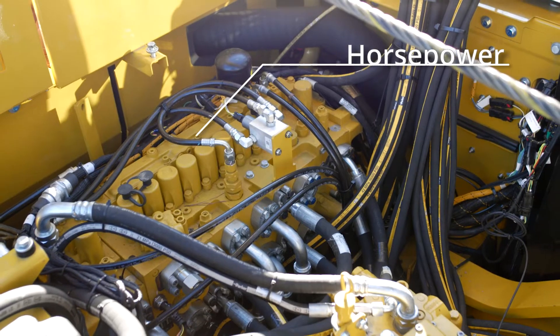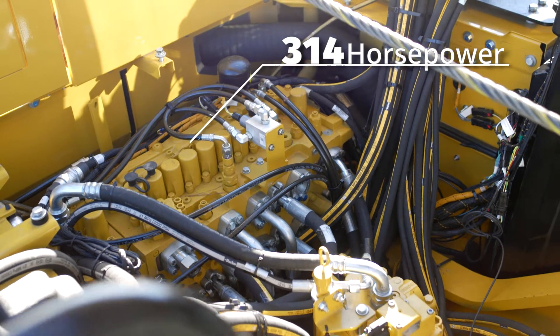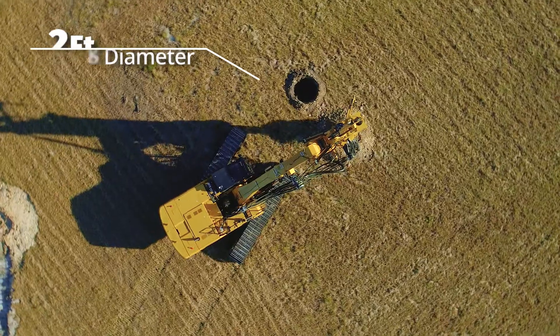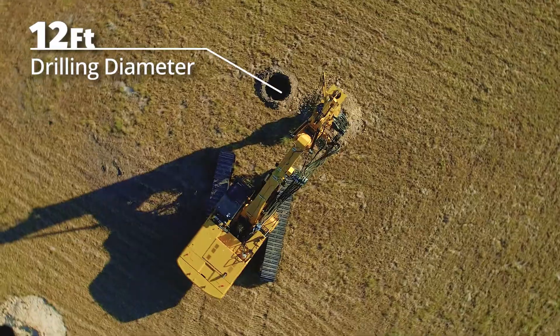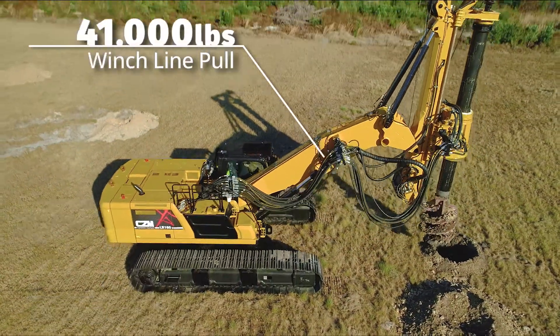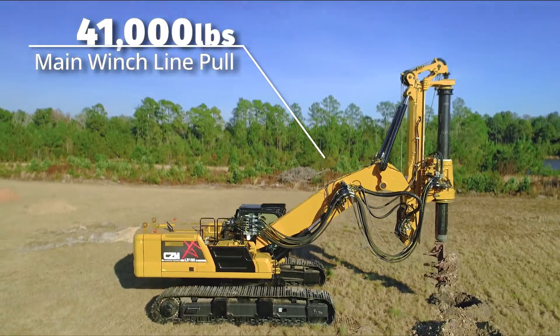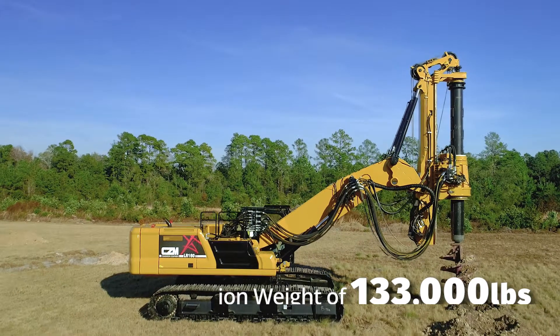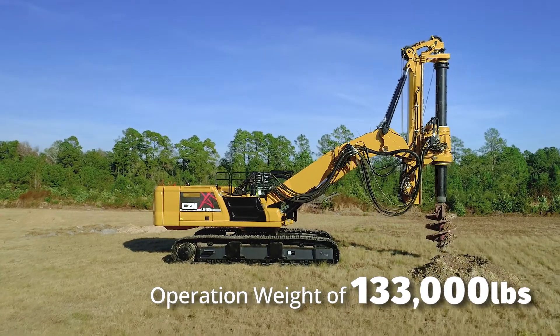This model's highlights include 314 horsepower, 155,100 foot-pounds of torque, maximum drilling diameter of 12 feet, standard drilling depth of 53 feet, and main winch line pull of 41,000 pounds with two gears for high speed and pulling force.